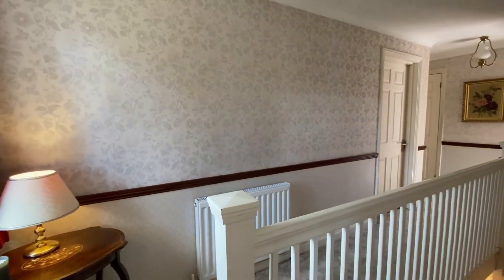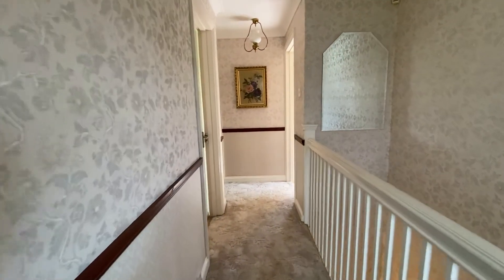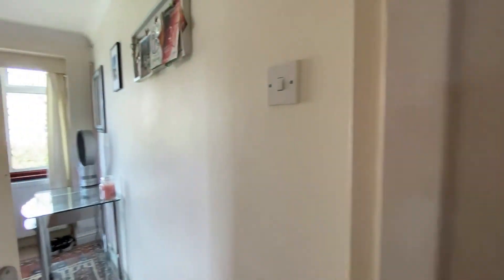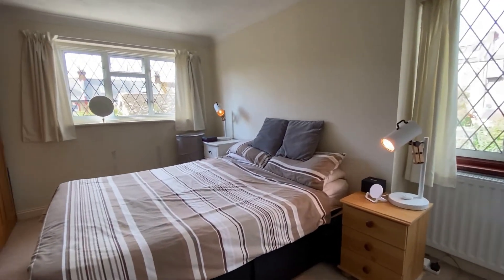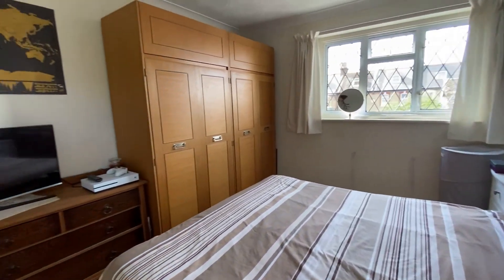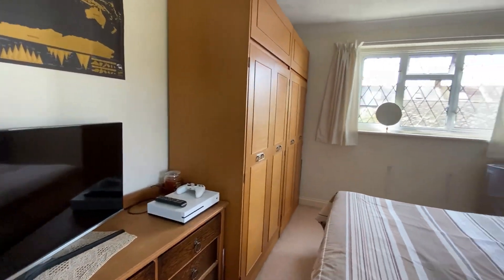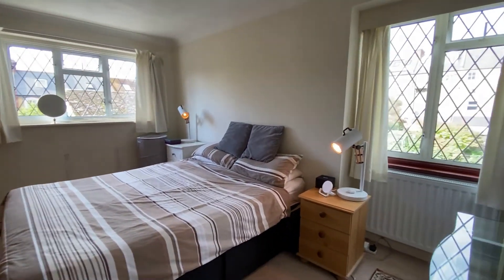Coming along the open landing space, we'll take a look at bedroom number two. There's plenty of space in here for a double bed, with a window at the front and a window at the side, giving a really nice dual aspect. Plenty of space for the double bed and wardrobes — a really nicely sized second bedroom.